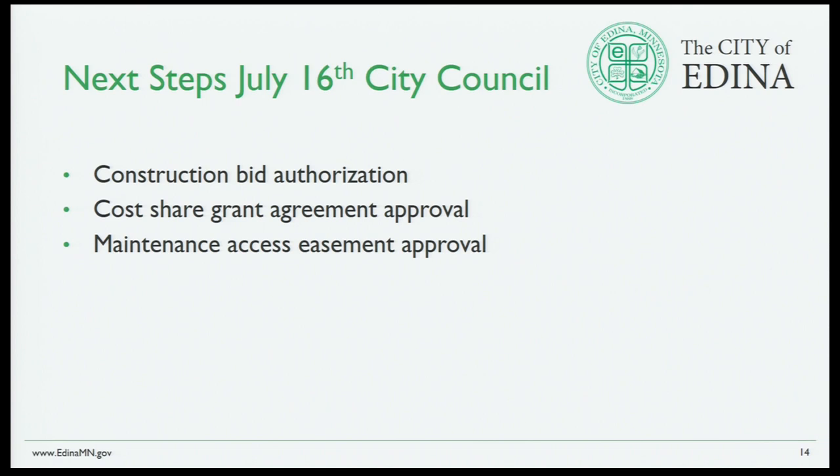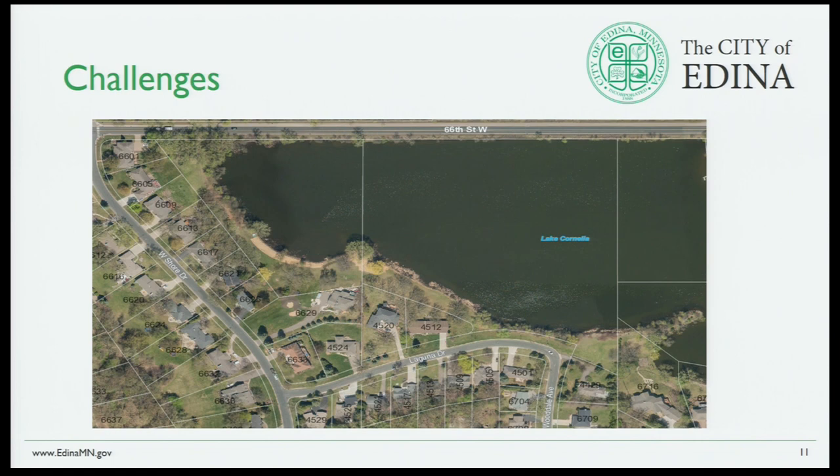Next steps: next Tuesday, July 16th, we go to the City Council and ask for construction bid authorization. We would also ask to join the agreement for the $25,000 grant with Nine Mile Creek, and we're requesting a maintenance access easement so we can access the east-side point parcel — crossing private property to install native plant materials and maintain them in the future.